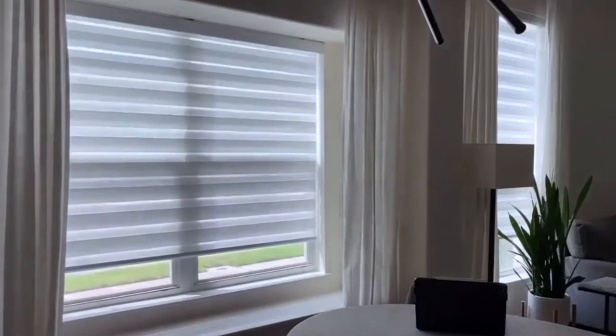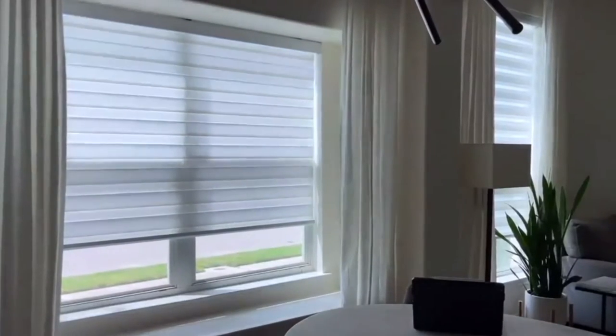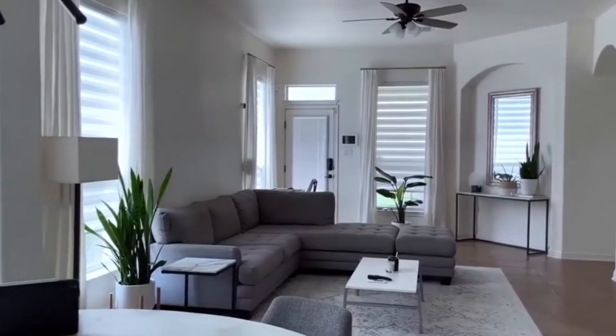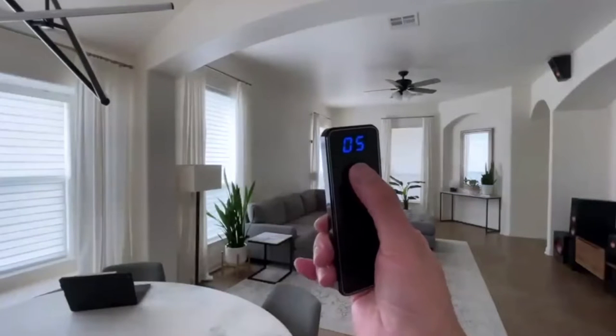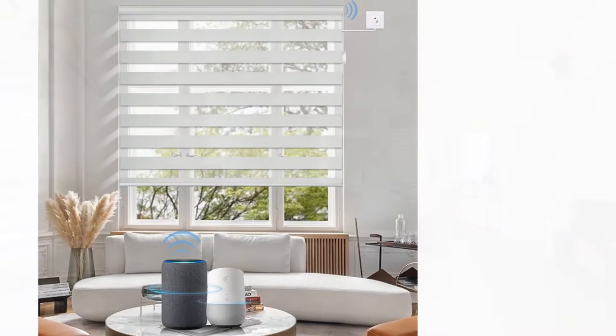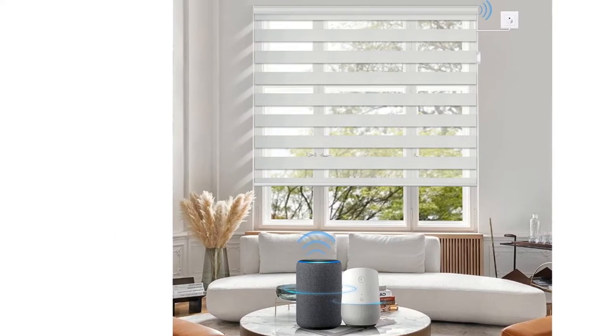Cordless design, safe for children and pets. RoHS certified and environmentally friendly. Slats alignment for multi-layered shades available. Skip the remote and program on the mobile app directly. Realize precise lift and timing function with a settable third limit position for more convenience.